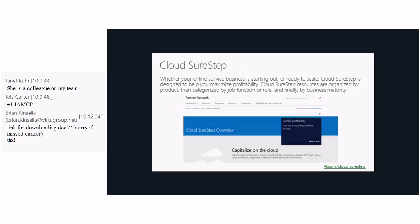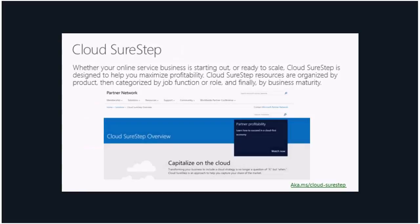Cloud Shorestep is another excellent program designed to help you maximize your profitability. Its resources are organized by product, then categorized by job function or role, and then by business maturity — so it takes you through all those steps, helps you figure out where you fit, and gives you a road map. Please check out Cloud Shorestep if you are new to the cloud world.